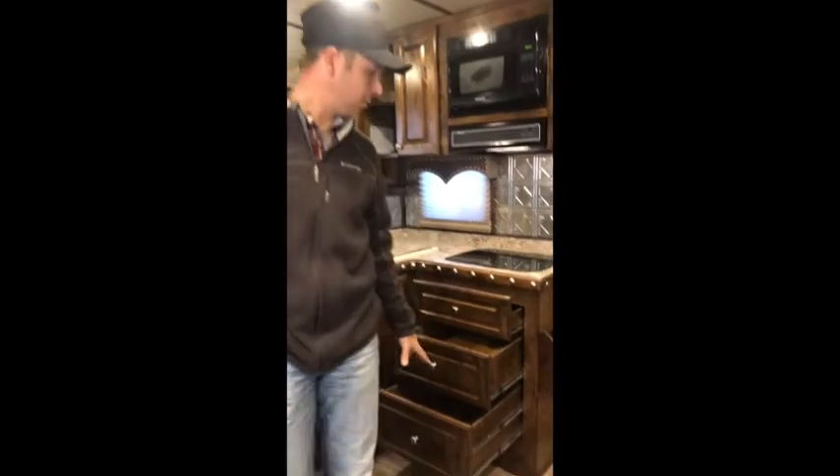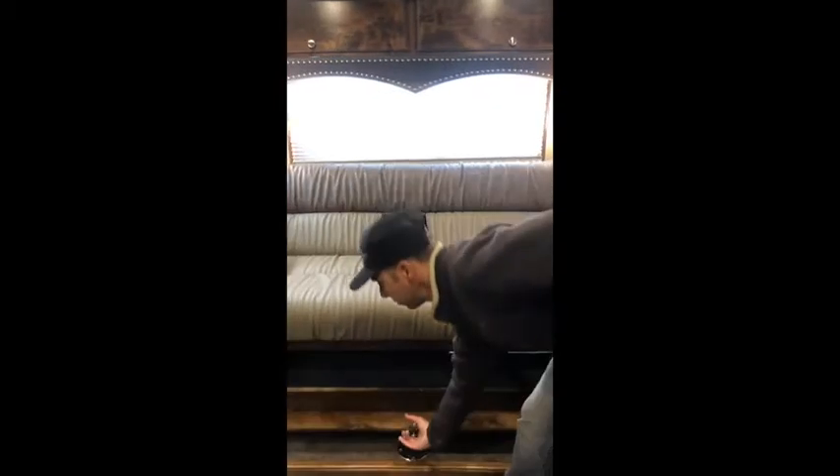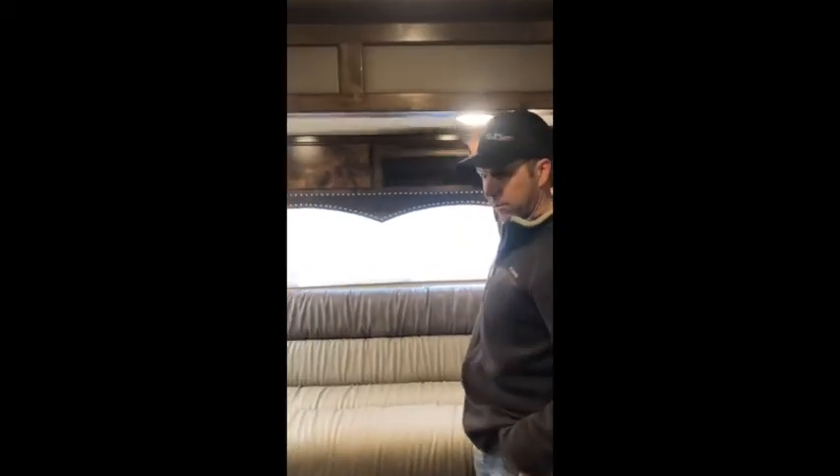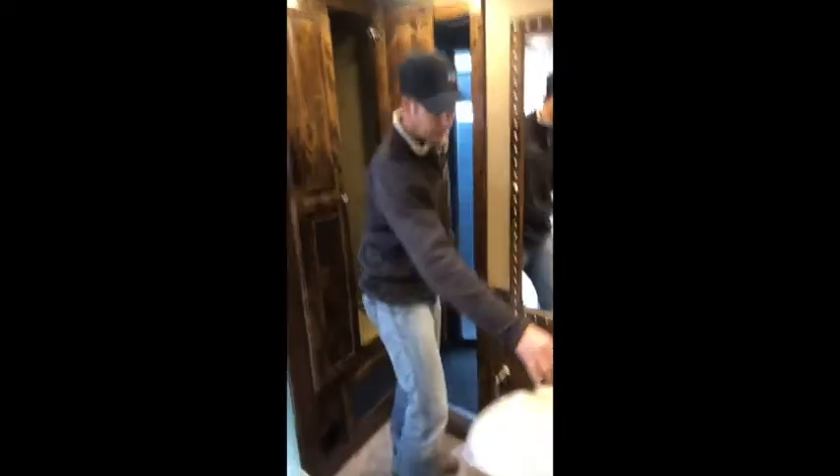As you can see we've got tons of storage in the kitchen, tons of storage above overhead, tons of storage up front. We've got storage under the couch, storage over the couch, and as we walk in we've got a huge wardrobe in the bathroom. Here we've got storage under the sink, storage over the sink.